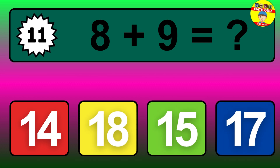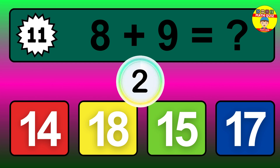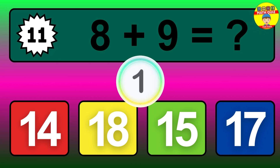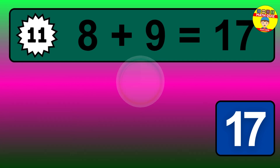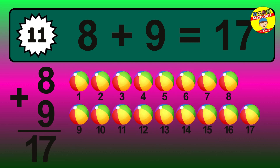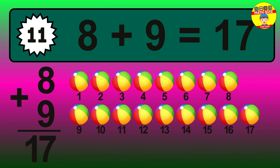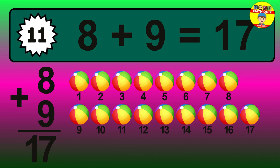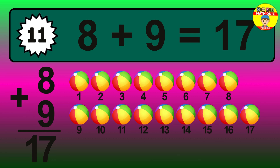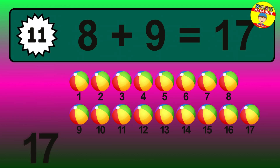Question 11. 8 plus 9 equals what? The answer is 8 plus 9 is 17. Let's count it: 1, 2, 3, 4, 5, 6, 7, 8, 9, 10, 11, 12, 13, 14, 15, 16, 17.